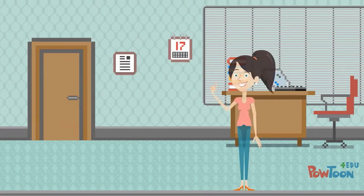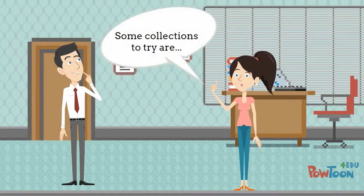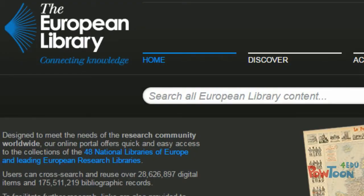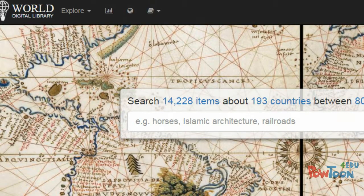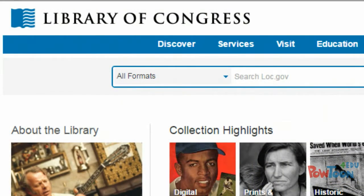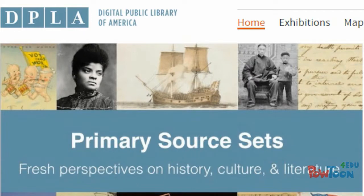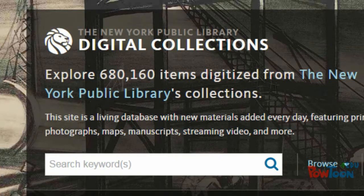Finally, the archivist provided him with a list of digitized primary source collections to get him started. For international research, these included the European Library and the World Digital Library. For national research, options included the National Archives and Records Administration, the Library of Congress, the Internet Archive, the Digital Public Library of America, and the New York Public Library's Digital Collection.